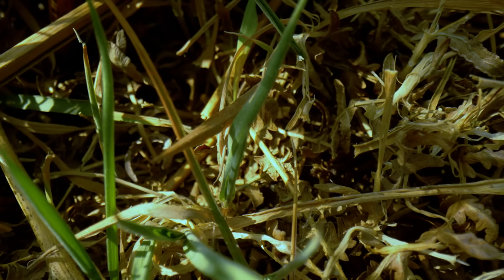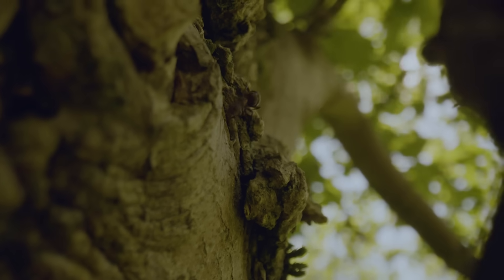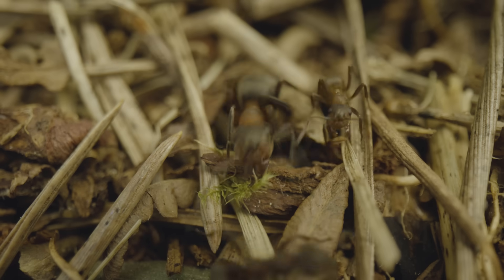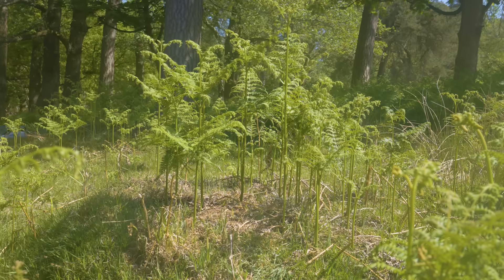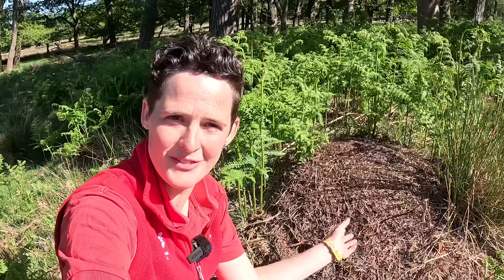I'm Rosie Holdsworth, I'm a ranger with the National Trust and I'm also a massive nature nerd. Come and have a look at this — a wood ant nest! The Northern Hairy Wood Ant, Formica lugubris, is one of the UK's largest species of ant. Wood ant nests might just look like a pile of sticks, but they're really, really complex structures with many different tunnels and chambers. They've even got a graveyard in there.